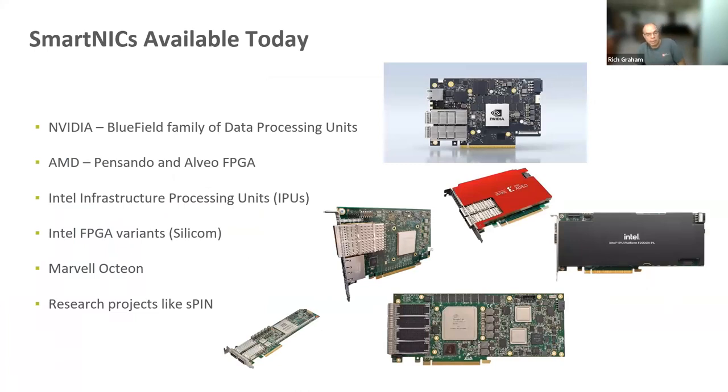The NICs available today — there are several in the market. There's NVIDIA's Bluefield Family of Data Processing Units, our DPUs, which we'll talk about most today simply because that's the experience of the group giving this presentation. AMD has several DPUs, one from Pensando and the other the Alveo FPGA. Intel has their IPU as well as FPGA versions. Marvell has the Octeon, and research projects like Spin coming out of ETH also look at offloading capabilities, giving the network computational capabilities. SmartNICs generally fall into two categories: CPU-based, where there's some CPU capability on the DPU, and FPGA-based, where there's a programmable FPGA on the device itself.